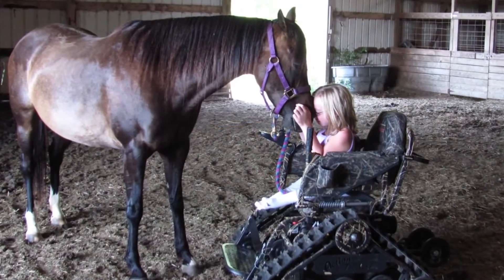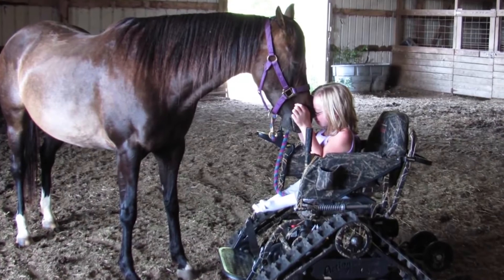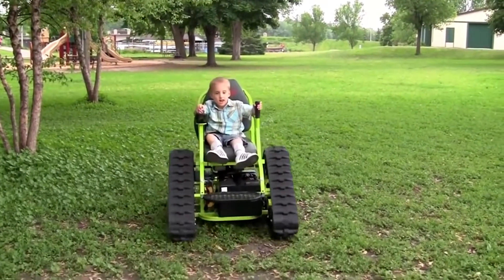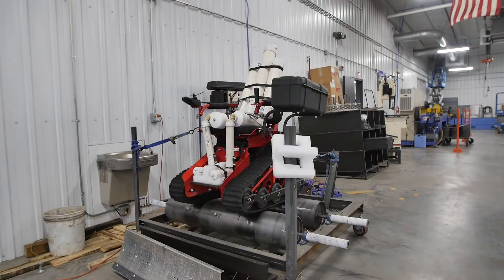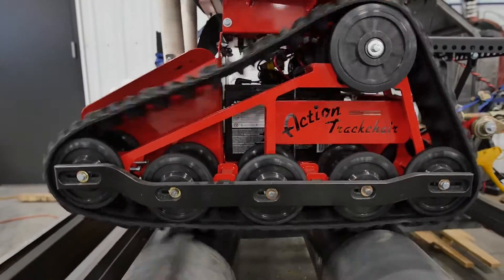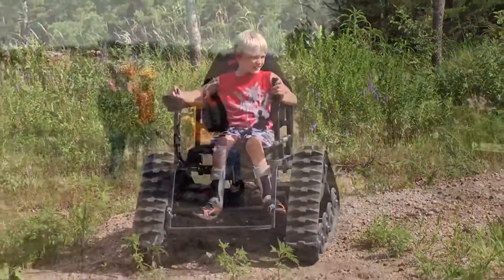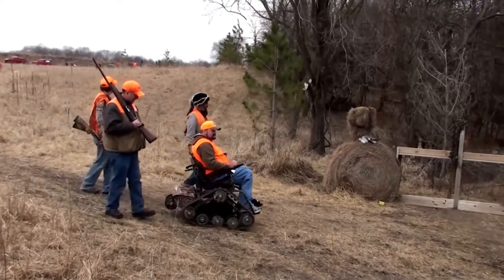At first it was just kind of local — people would hear about it, we'd have a few articles here and there. Pretty soon it got to be nationwide, and then we started shipping some overseas. People all over the world found out about this thing with tracks on that can haul disabled people, and we started getting inquiries from everywhere.